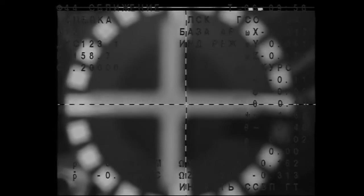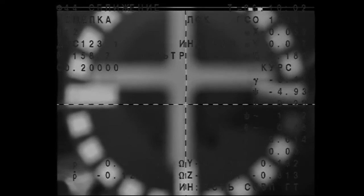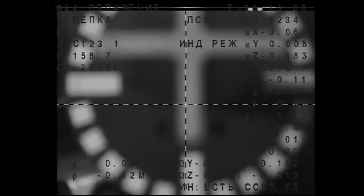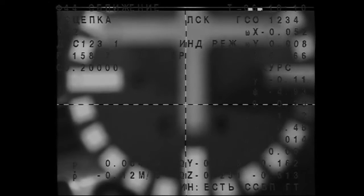We have contact. We have contact and capture. The Soyuz TMA-20M is now docked to the International Space Station.